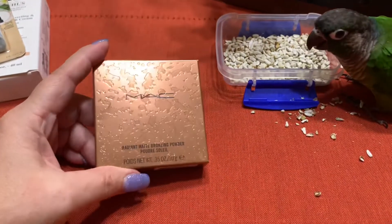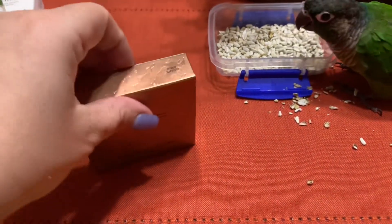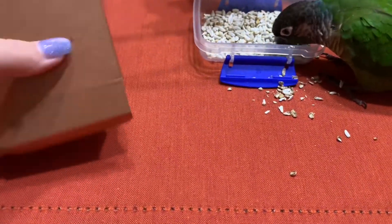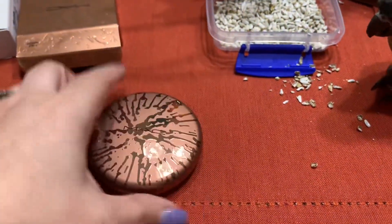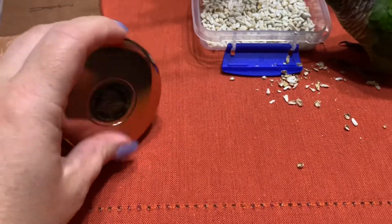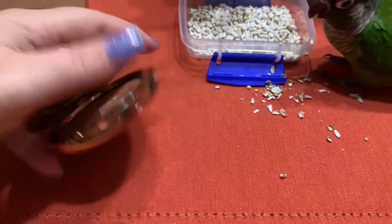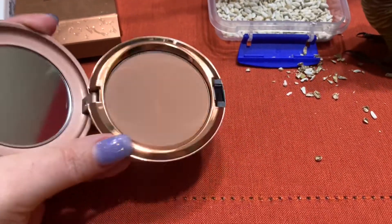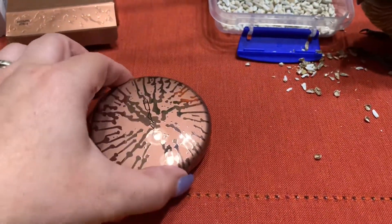I could not believe this was there — it's the Radiant Matte Bronzing Powder. The packaging is gorgeous and the shade looks like it's going to be perfect. So excited that I found that.